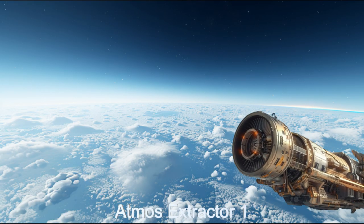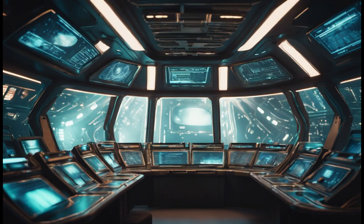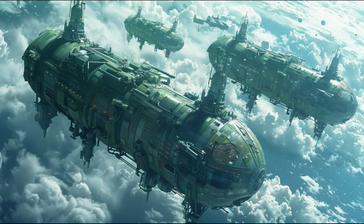Welcome to the Atmos Extractor, a marvel of extraterrestrial engineering. This ship is an atmospheric gas harvesting ship, equipped with advanced gas harvesting technology, including an electromagnetically generated funnel over 30 miles in diameter, with four massive fans that bring the atmospheric gases into the ship. This spaceship navigates planetary atmospheres with ease.